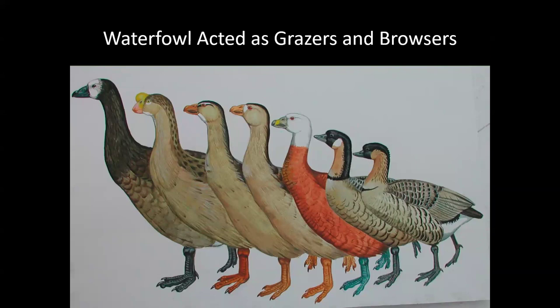Honeycreepers weren't the only birds — there was also a ton of waterfowl that arrived. With no grazers to compete with, no pigs or cows, they sometimes lost the ability to fly and became grass eaters and small plant eaters. Unfortunately this wasn't a good decision for when humans arrived — this is the first example of how we can lose a lot of biodiversity in a short amount of time because of humans.